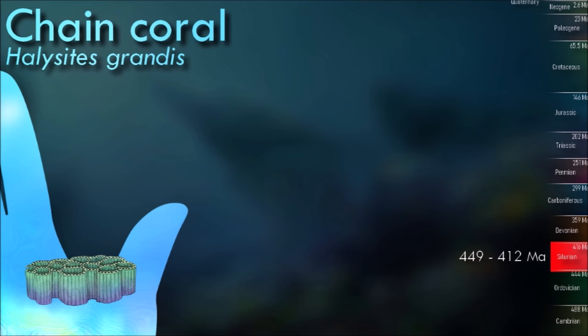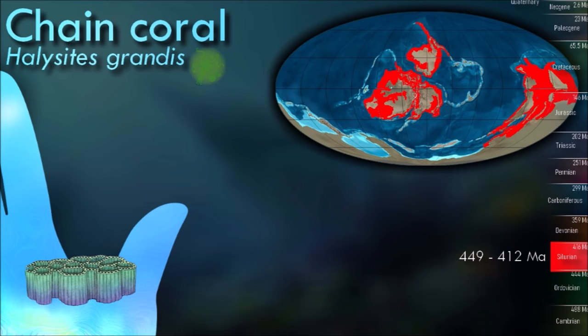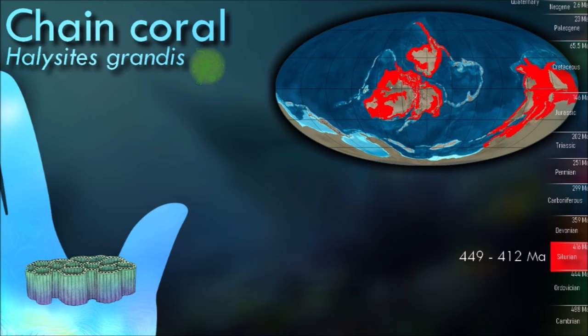Halocytes' colonies range from less than one to tens of centimeters in diameter, and they fed upon plankton. Their distinguishing feature is their well-developed horizontal internal partitions within each cell, but reduced or absent vertical internal partitions.